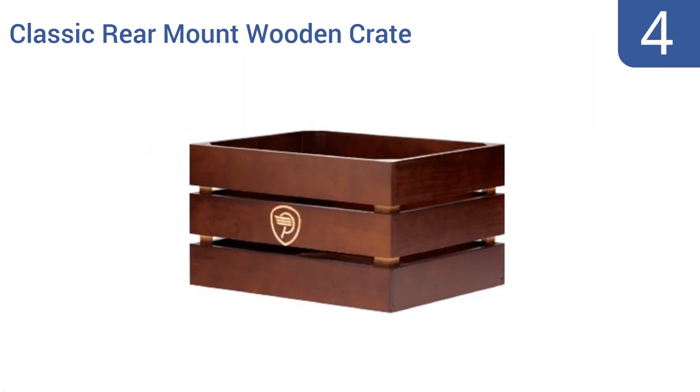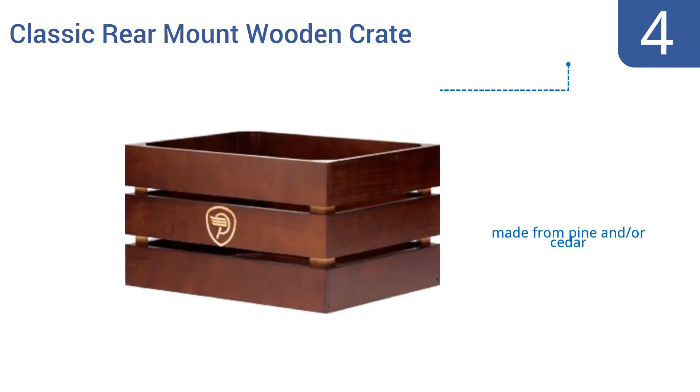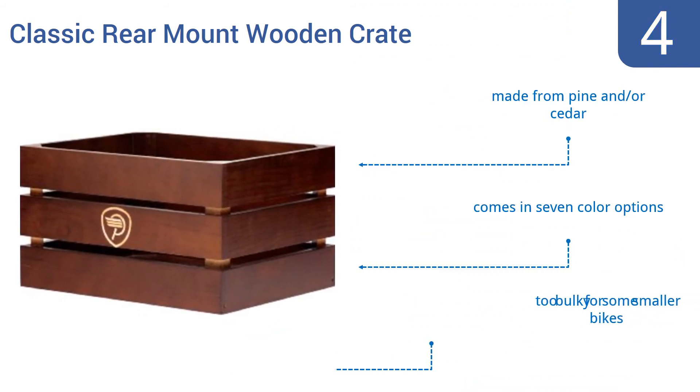Halfway up our list at number 4: whether you're delivering fruit to the local small-town grocer or just carrying your books to and from class, the Pure City Cycles classic rear-mount wooden crate will help you do it with panache. It's large, stable, and will protect any goods you load into it. It's made from pine and/or cedar and comes in seven color options; however, it is too bulky for some smaller bikes.